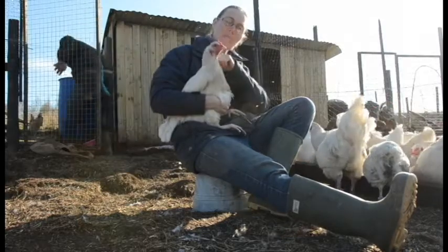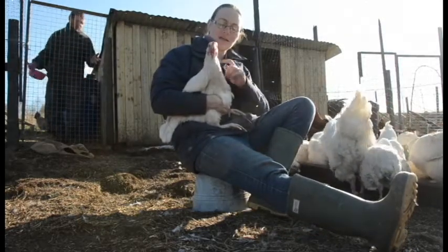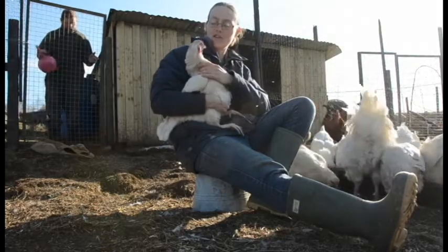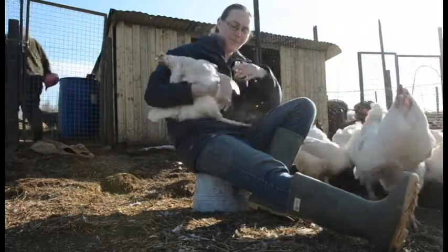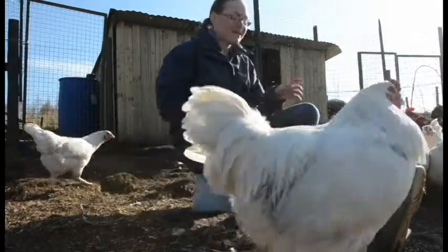Hi guys! I thought in today's video I would tell you a little bit about my very favorite breed of chicken. These are my Ixworths.